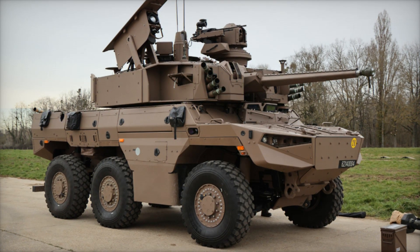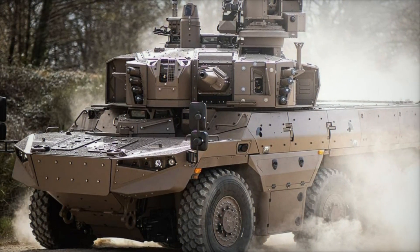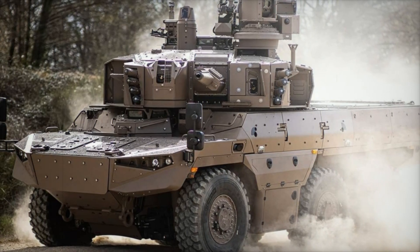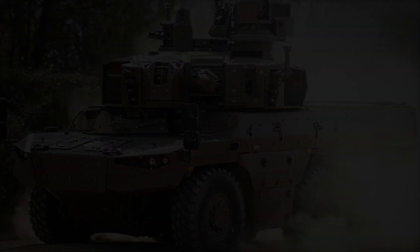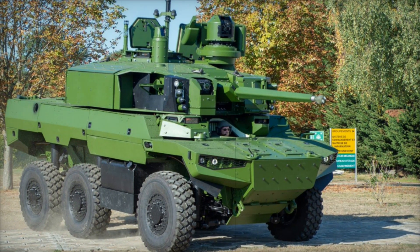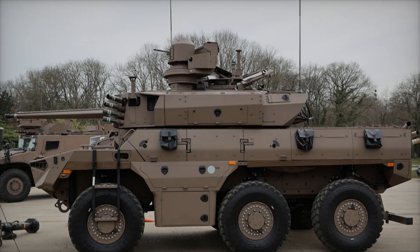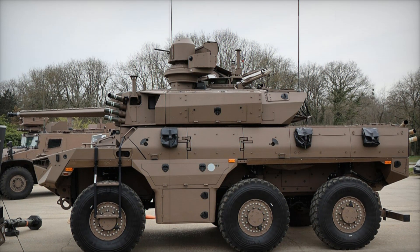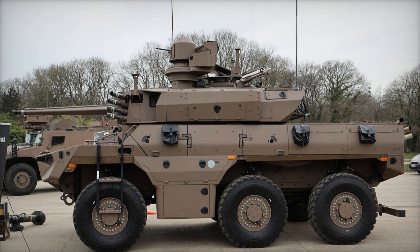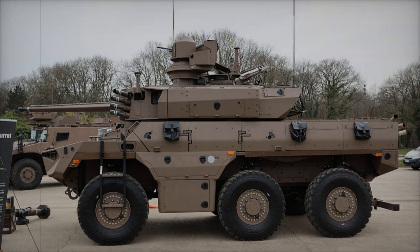We've looked at the key features and capabilities of the EBRC Jaguar — a truly unique vehicle that will play a key role in the French military for the next few decades. Such developments are not just about war; they are also about how technological progress can make armies more powerful and mobile. Don't forget to subscribe to our channel, like, and leave comments — what technologies do you think could change the course of modern military conflicts? Share your thoughts in the comments.